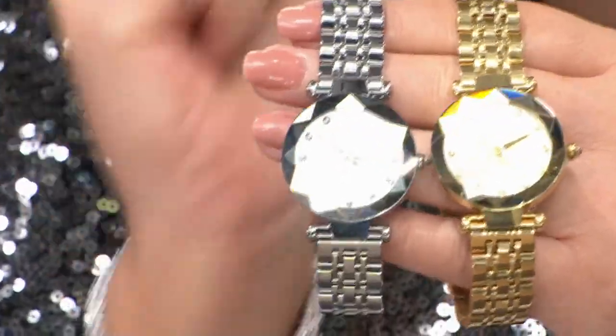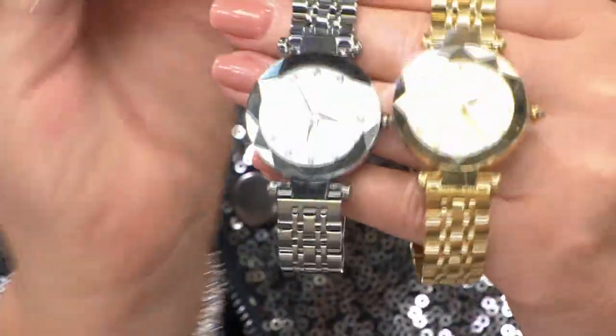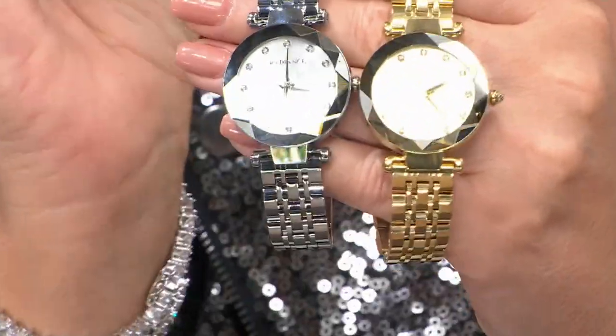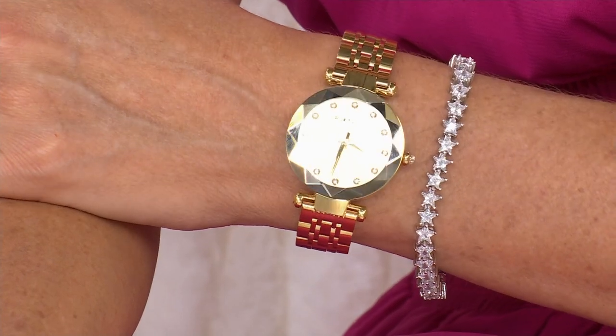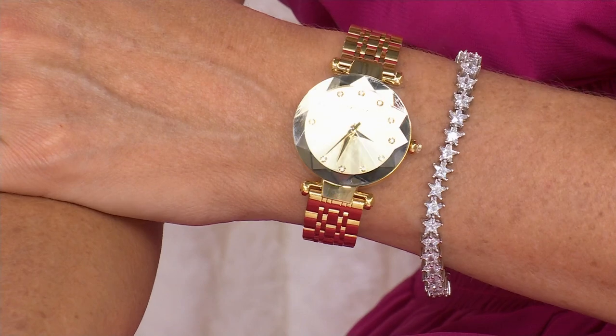The T-bar lugs give it that designer high-end look — not since I worked at Gucci have I seen those. The bracelet just looks so expensive. Everything about this watch is expensive-looking. This is not a $59 watch — you can spend a lot more and not get the three-year warranty. Just today, another 1,800 watches have gone out the door. Yesterday, over 5,000 were spoken for. There are fewer than 2,000 total left.